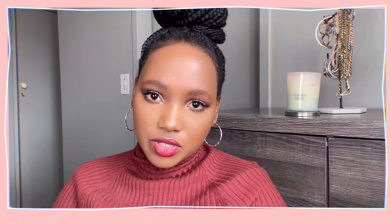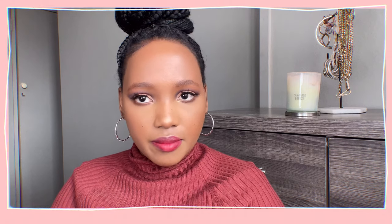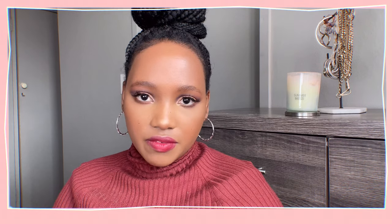Hi guys, welcome back to my channel! Today I'm going to be showing you a few products that I have that I want to make good use of. I've been kind of neglecting some of them, and I really want to commit myself to using them in videos and when I'm not filming as well.